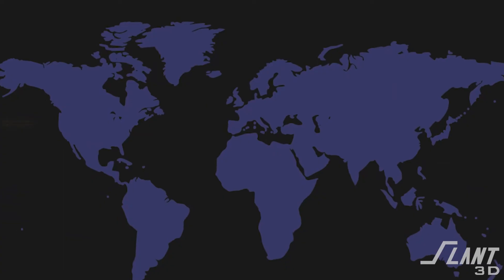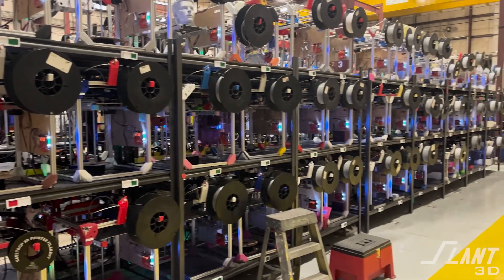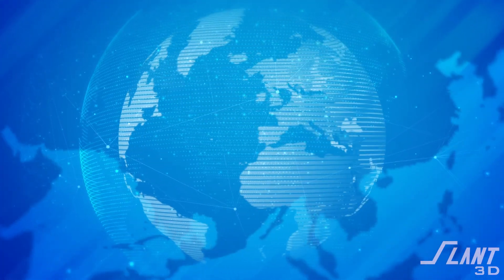Slant 3D's primary location is in Boise, Idaho, which is our mega farm spec'd out for 3,000 machines. We are working on an additional factory expected to open in 2024, and we will have two more factories within the United States, with two additional factories planned abroad.